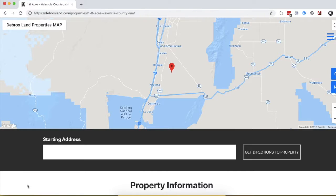So with that, let's go over to the website and check out this property. We're over at the website — let's check out this one-acre property.